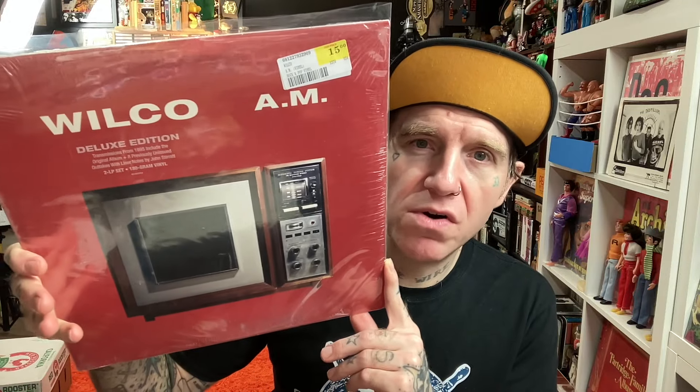Went to the record store — $15, found the first Wilco album, AM. I'm a massive Wilco fan, so for $15 we're going to snag it up. This was kind of before they went full Americana sounding, experimental — they're like the Radiohead of Americana. But this is more of a stripped-down rock record, kind of in line with the Rolling Stones. It's got kind of that Exile on Main Street, Sticky Fingers vibe. It's really good.